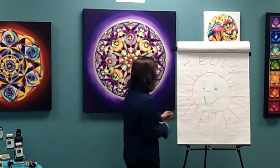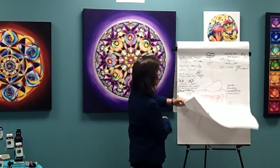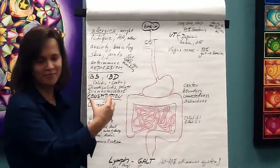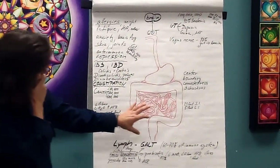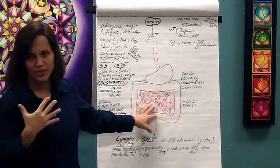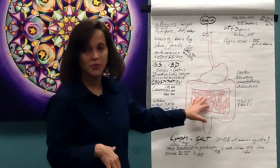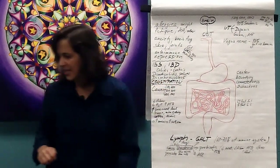Here is my beautiful drawing of the colon and the small intestine — it almost looks like a brain, doesn't it? The small intestine and the large intestine are so connected we cannot really separate the two. The small intestine is where all the digestion and absorption happens, and it's about 23 feet long.